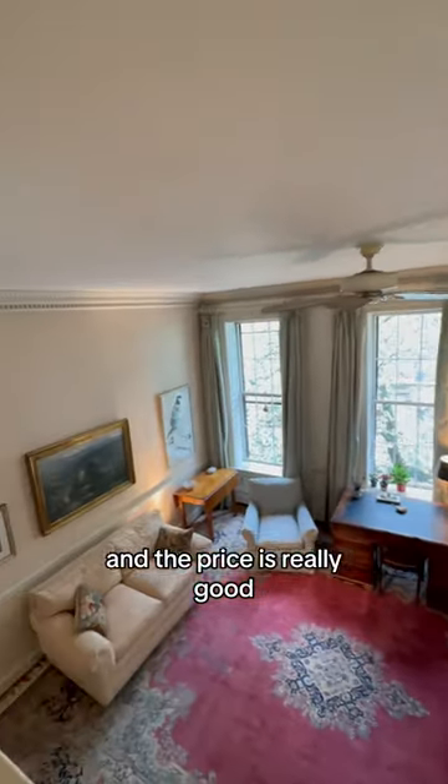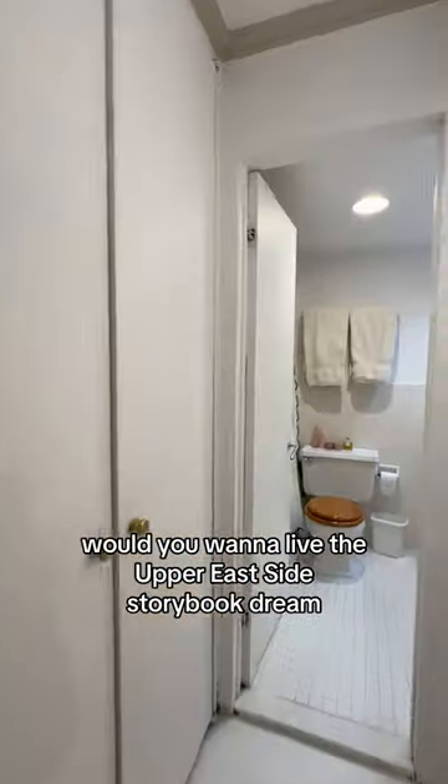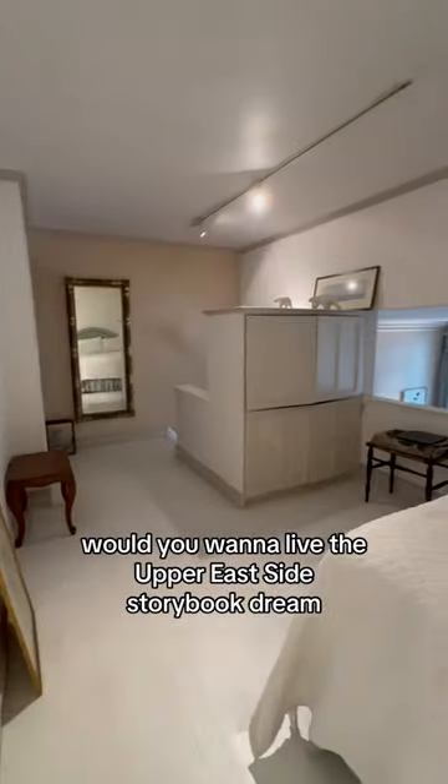And the price is really good — nine hundred thousand dollars, with monthlies below $1,400. Would you want to live the Upper East Side storybook dream?